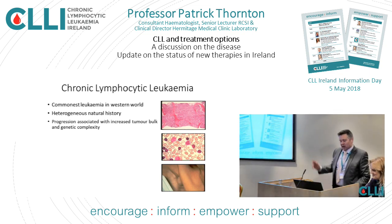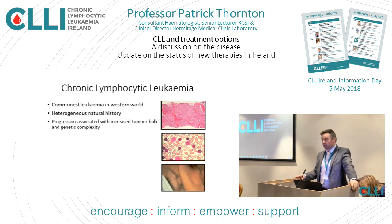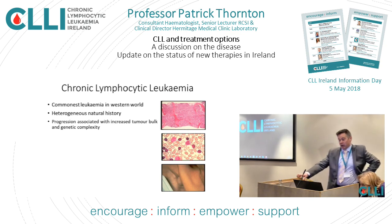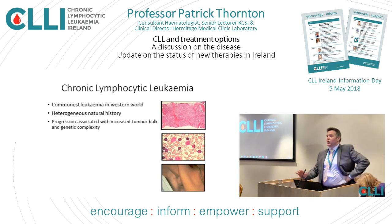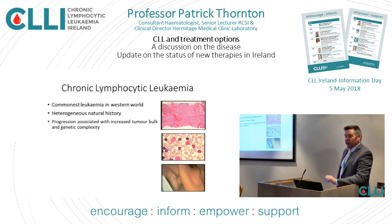Thanks very much to Jan and CLL Ireland for inviting me to talk today, and also a personal thanks to Professor Hellman for coming over to speak to us today. Professor Hellman is pretty much the last word, and in a way I feel a bit like John the Baptist introducing the Messiah. I teach undergraduate and postgraduate and I find preparing this talk probably the most difficult to gauge, because there will be people in the audience who know a lot about CLL and people who are here for the first time.